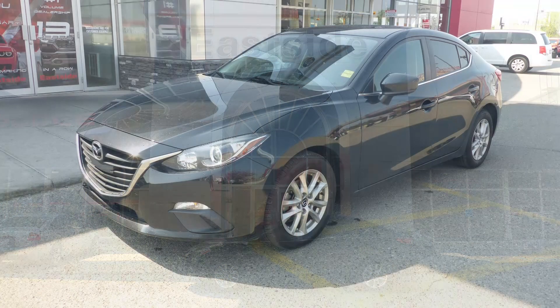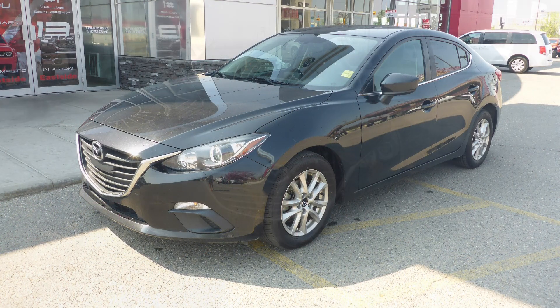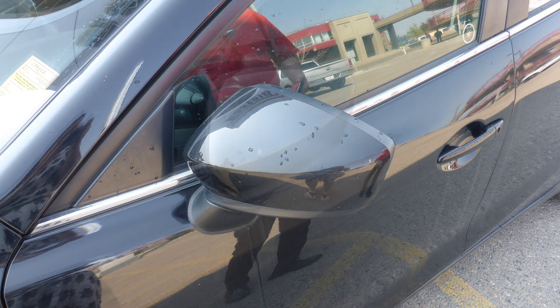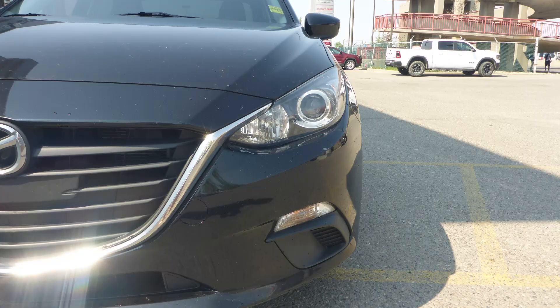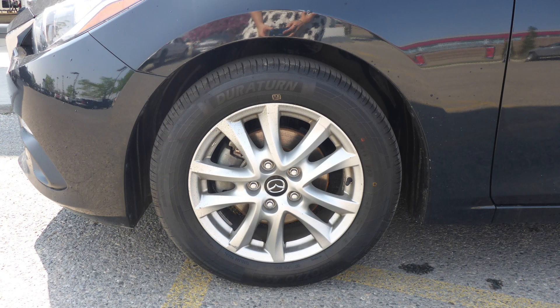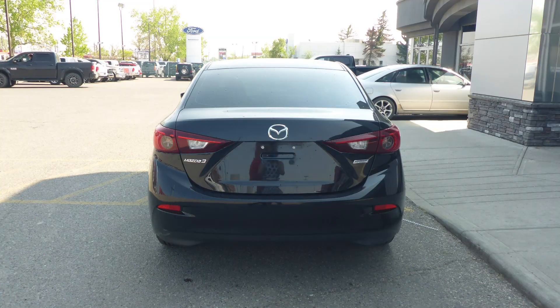This 2016 Mazda 3 GS comes equipped with a 2.0L engine and automatic transmission, power heated manual folding side mirrors, LED headlamps, 16-inch aluminum wheels, and a black exterior.